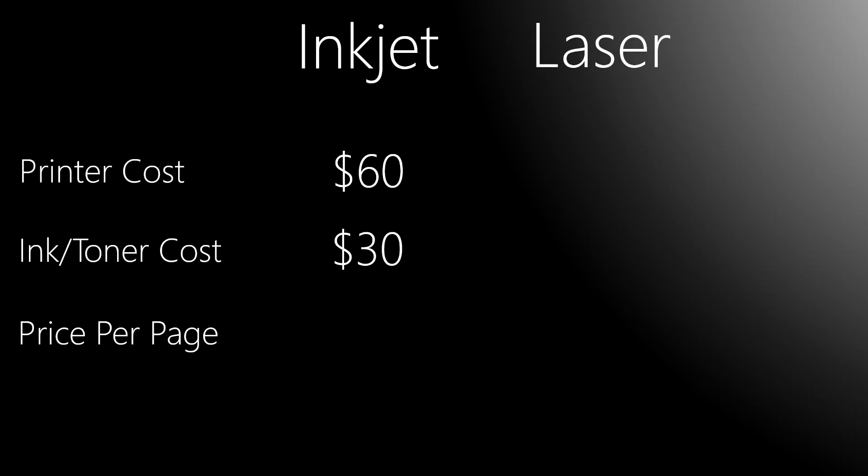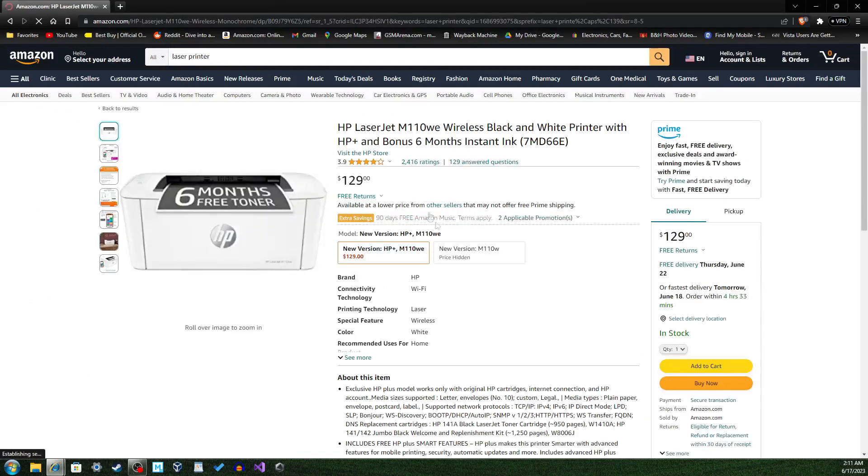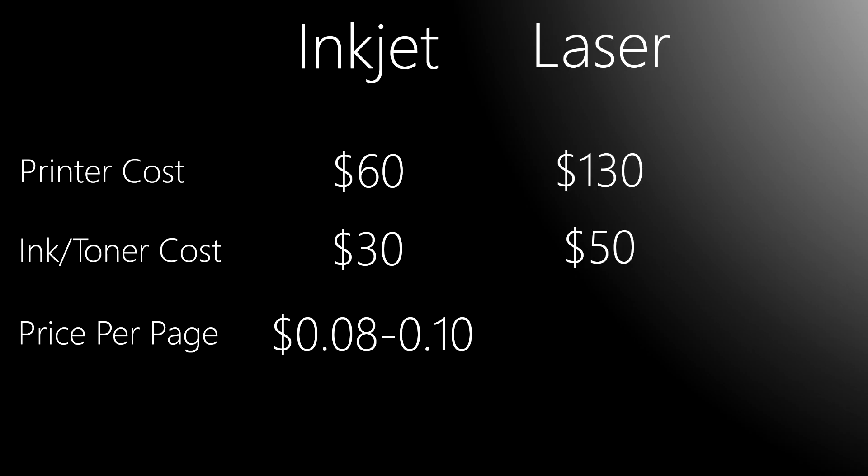When we divide the cost of ink by the page yield, we get a cost of about $0.08 to $0.10 per page. Now let's look at laser printers. HP sells a laser printer on Amazon for $130. When we look at the price of toner on their website, we see that a replacement costs about $50. When we divide that by the yield of the laser printer toner, which is about 1,000 pages according to HP, we see that the price per page is about $0.05 — significantly cheaper than inkjet printers. This shows that whilst inkjet printers are more affordable in the short term, laser printers are cheaper to maintain in the long run.